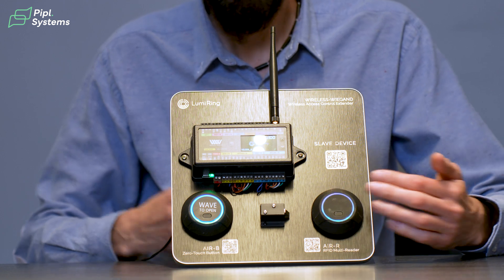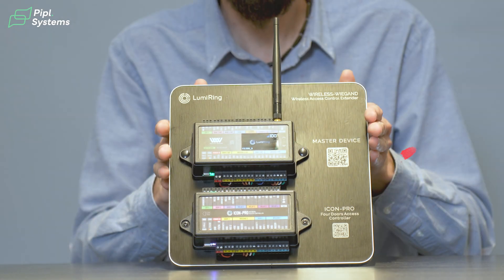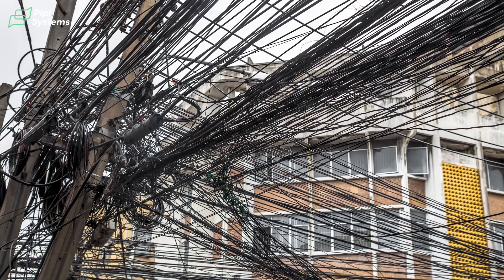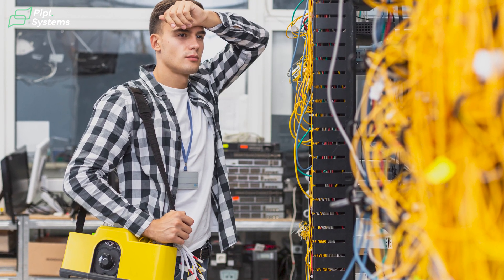The idea is that you have a remote end — this one — where you have the door, readers, lock, and request-to-exit buttons, and a head end where you have the controller and the brain of the system. These two things are normally at a big distance. You may have a gate somewhere remotely, you have garage doors, all of those things. And in between you have to put wiring, and that wiring consists of many strands — there is a Wigand or OSDP interface, there is power, there is a lock, there is a door sensor, there are many things. And this wiring is sometimes quite difficult to install, and in some projects it's impossible.